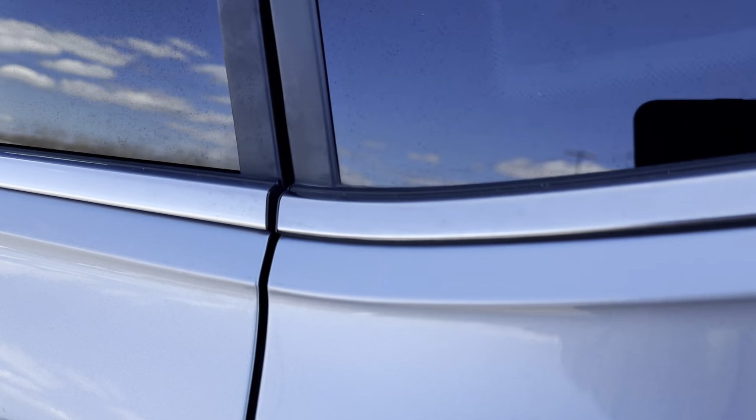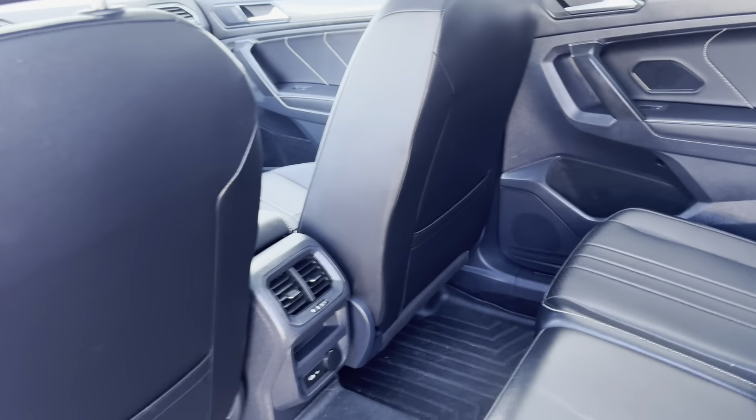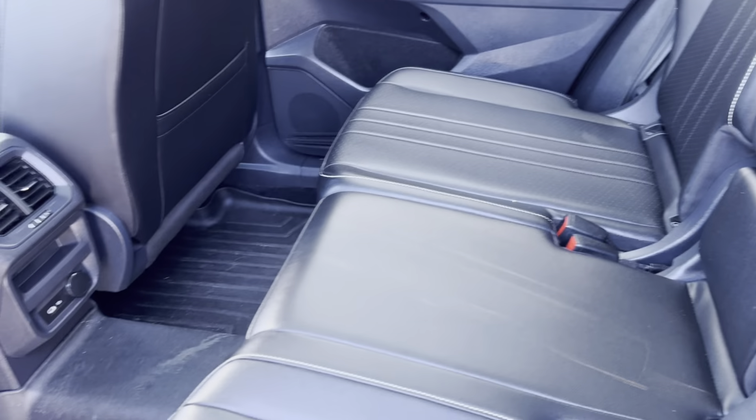On the inside, you can see that we have a beautiful black leather interior. It's in excellent condition.